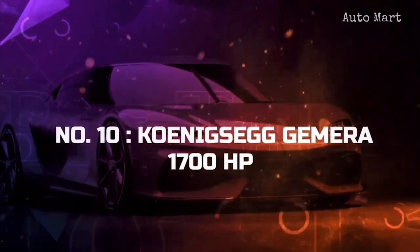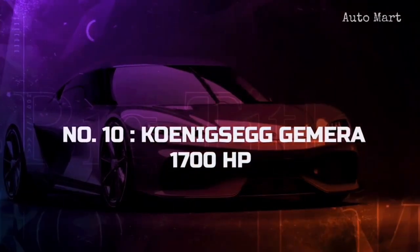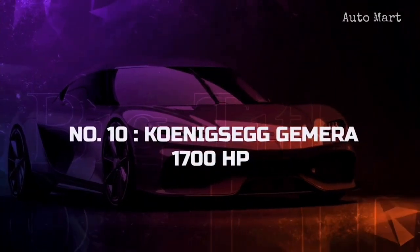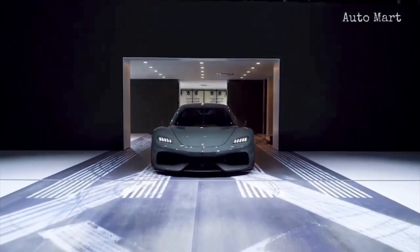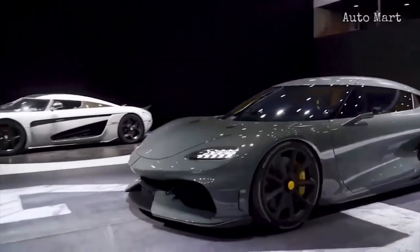Number 10: Koenigsegg Gemera. At number 10 ranks the hypercar with four seats, which is honestly an unheard-of concept that Koenigsegg has managed to pull off with the Gemera.